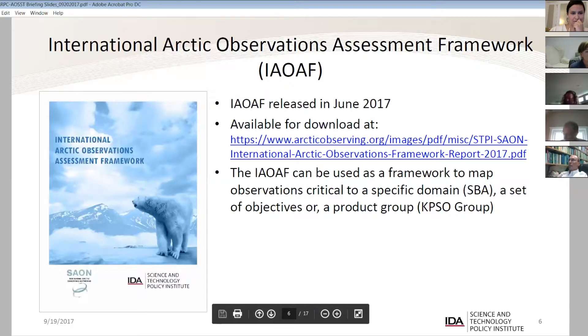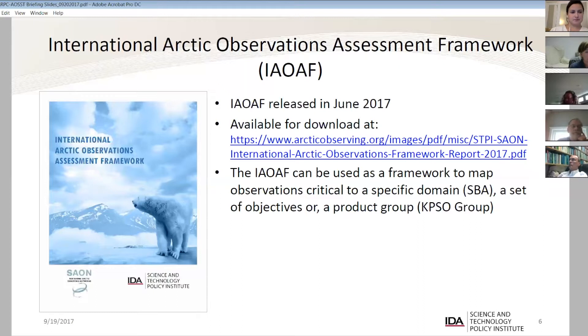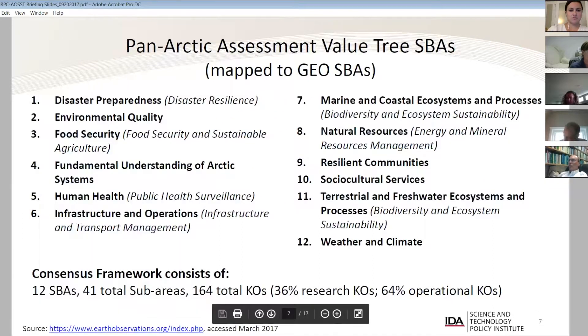The purpose of this document is to provide a common framework for folks working in and interested in the Arctic and Arctic observations, to link and map those observations to a single framework. Any group, organization, or country could take part or all of this framework and identify what observations they use or believe are critical to achieve those objectives and assign value to them. The idea is to have a common framework with a relatively common methodology so that information can be shared broadly.